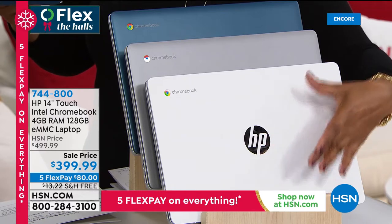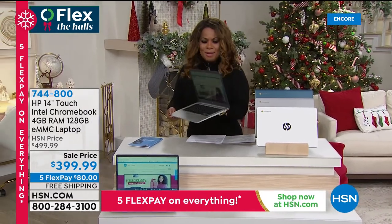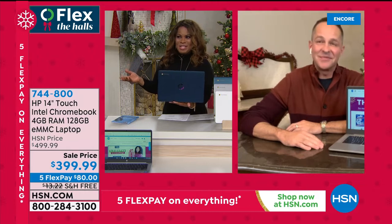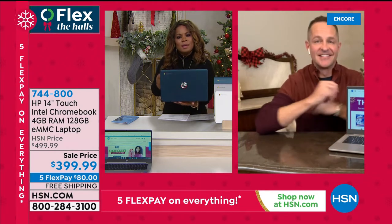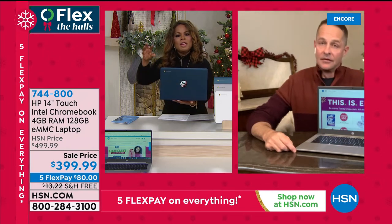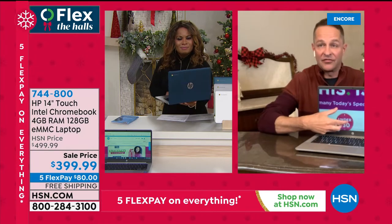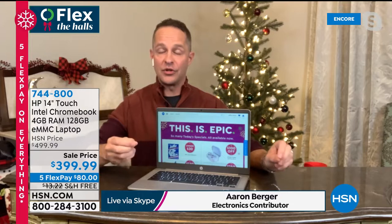HP is the number one best-selling brand at HSN and the number one computer brand in the United States. We have the teal color, the silver/white, and the teal. Our electronic expert Aaron Burger — who I've worked with for 15 years — is going to walk us through all the details. The technology in a lightweight thin Chromebook is impressive, and at under $400 this really competes with the best thin-and-light laptops. Three pounds, 3.2 pounds, 13.5-hour battery life.